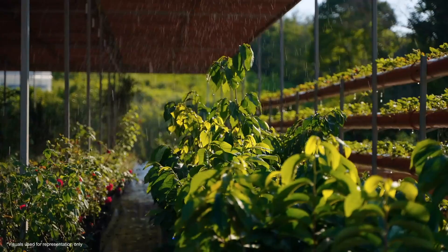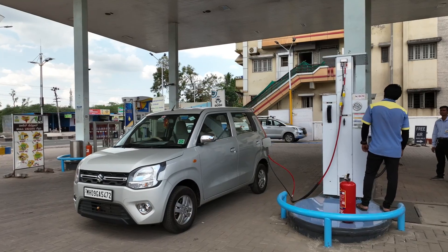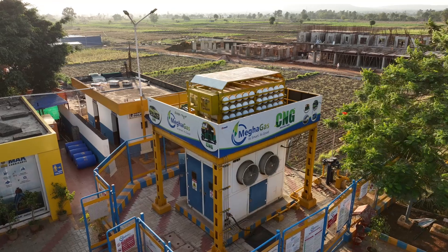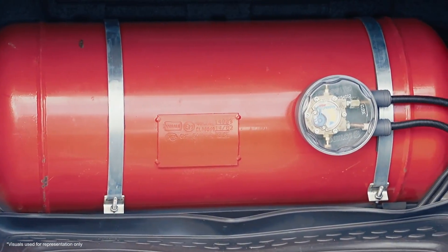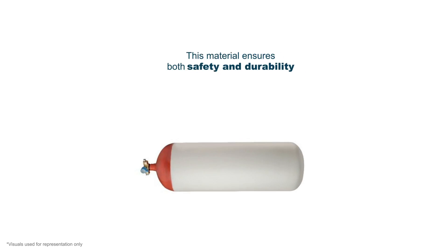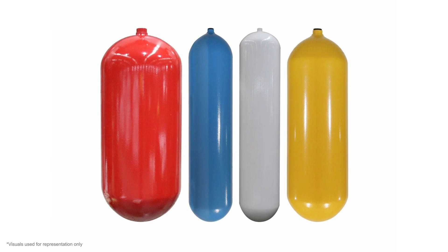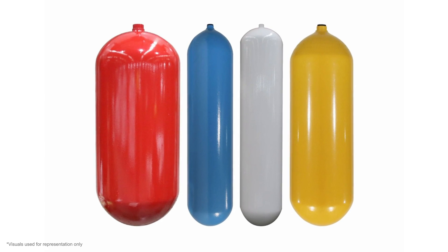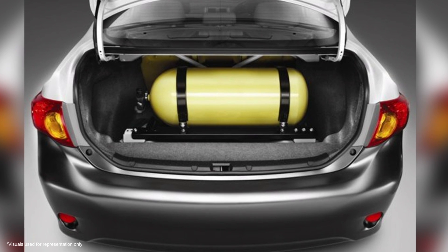At MeghaGas, it is all about eco-friendly and cost-effective solutions for your vehicles. Today, we want to shed some light on CNG cylinders, the heart of your CNG-powered ride. Did you know that CNG cylinders are manufactured from a special steel alloy? This material ensures both safety and durability. These cylinders are seamlessly constructed, providing the peace of mind that you are driving with a reliable and secure fuel source.